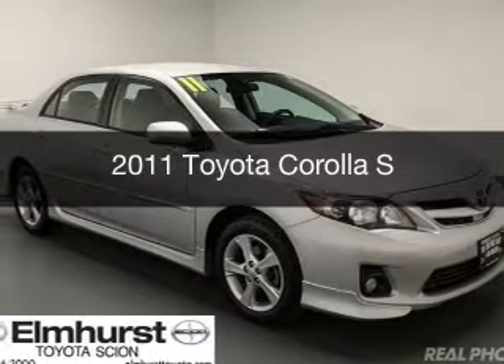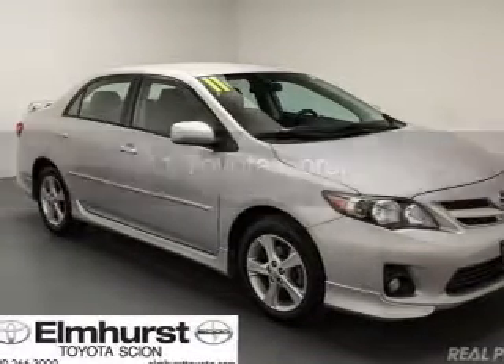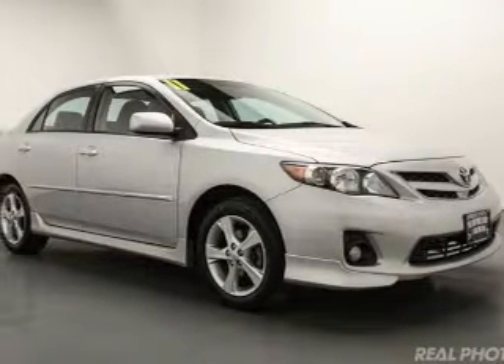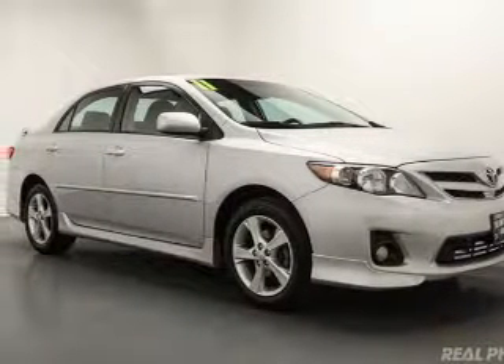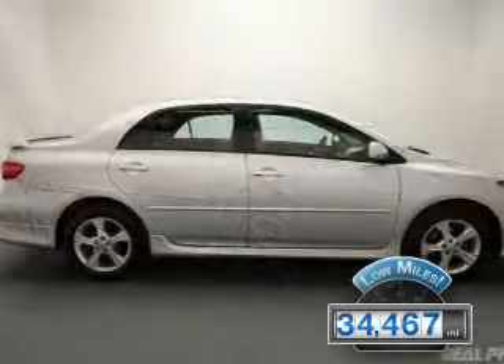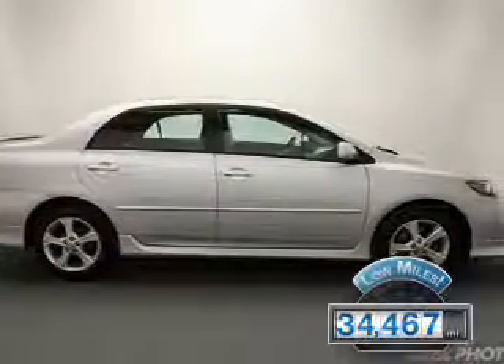This is a used 2011 Toyota Corolla. It's powered by front-wheel drive, a 1.8-liter four-cylinder engine, and a four-speed automatic transmission. With fewer than 35,000 miles, this vehicle has a long road ahead.